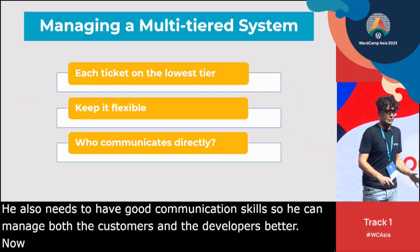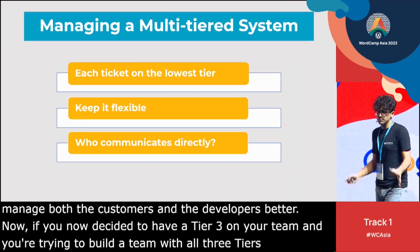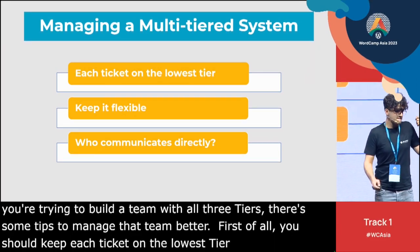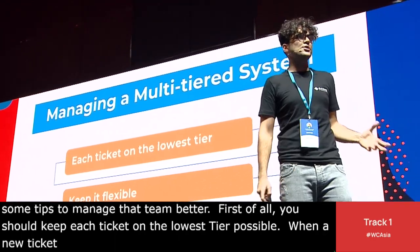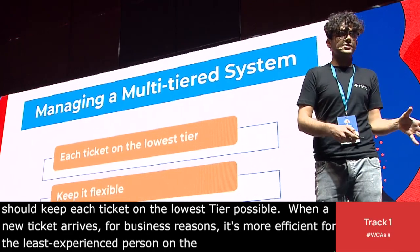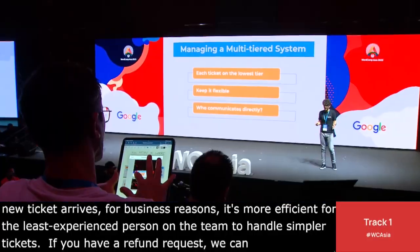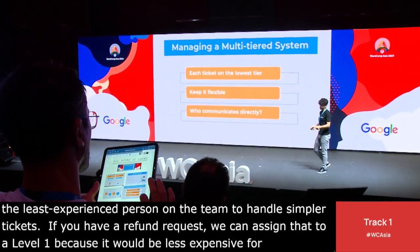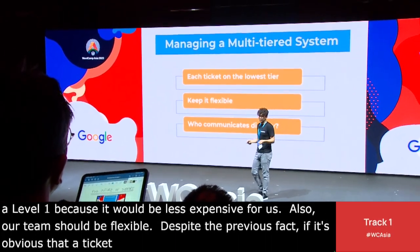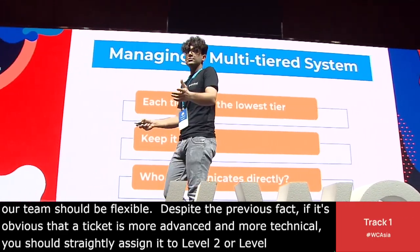If you've decided to have a Tier 3 on your team and are building a team with all three tiers, there are some tips to manage it better. First, keep each ticket on the lowest tier possible — it's more efficient for the least experienced person to handle simpler tickets. For example, a refund request can easily be assigned to Level 1, which is less expensive. At the same time, the team should be flexible: if it's obvious that a ticket is more advanced and technical, assign it directly to Level 2 or Level 3. This avoids bouncing customers between multiple people.